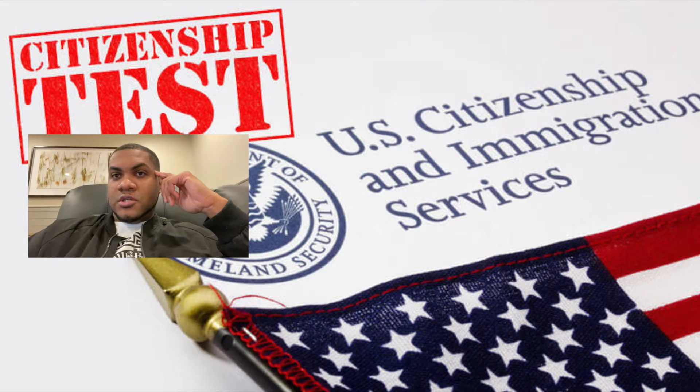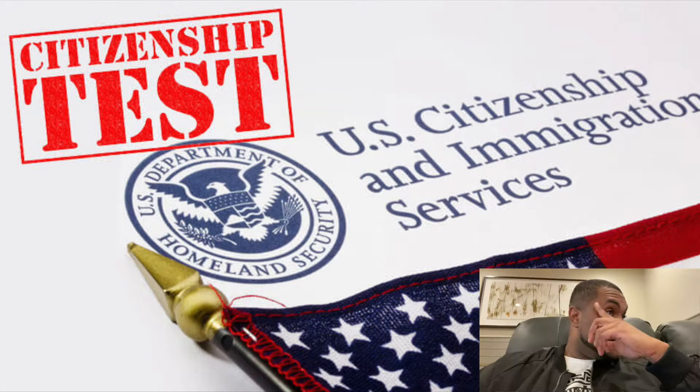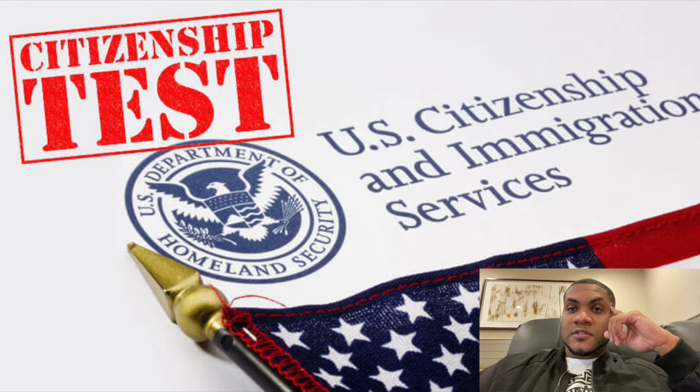You'll basically get a sheet with seven things to do right after you become a citizen. But the first four are the most important ones.